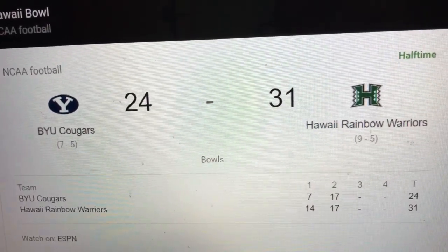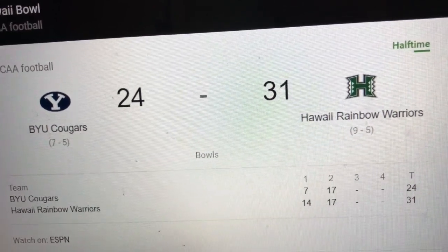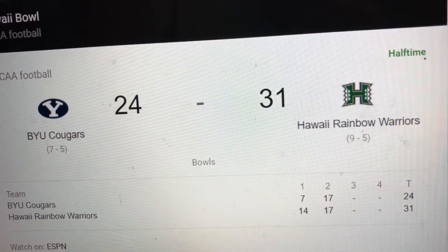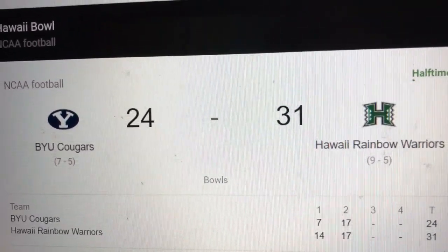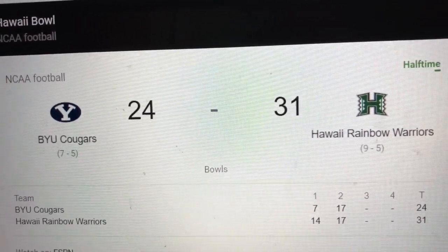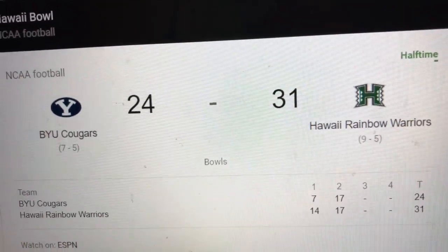So it's now halftime, and here's the score: 31 to 24. So we're getting ahead by seven points right now. Rainbow Warriors are taking the lead, and it's halftime. This game is going really well so far.